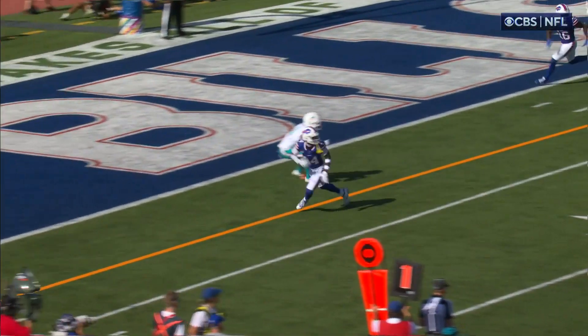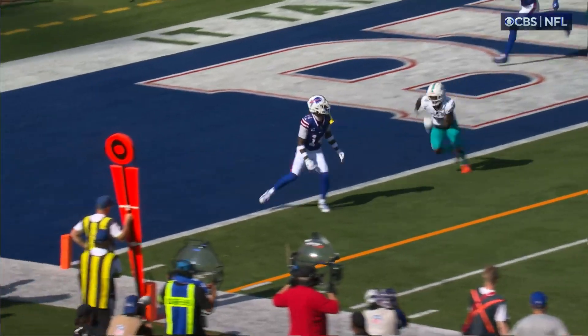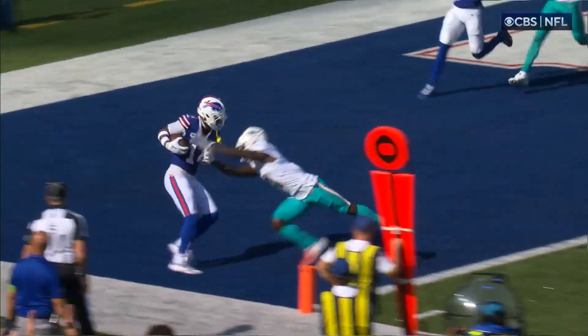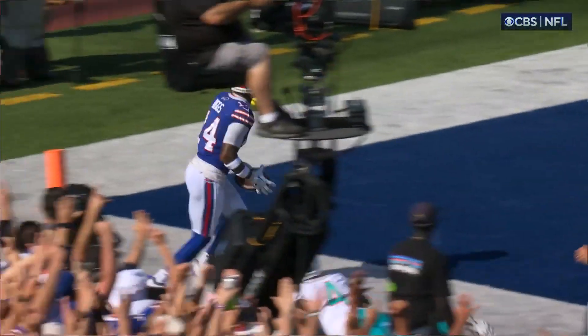As we can see, Diggs is back outside where the corner doesn't want him to go, and at this point it's just a waiting game. He's waiting, looking it in, catches the ball, and for extra flair he side-swipes the defender and lets him fall to the floor as he throws the ball into the crowd.